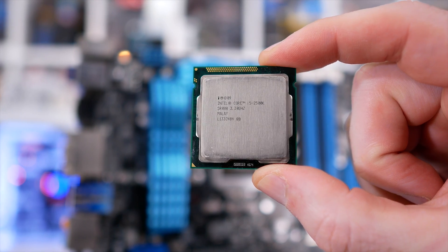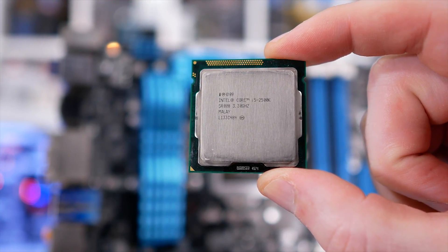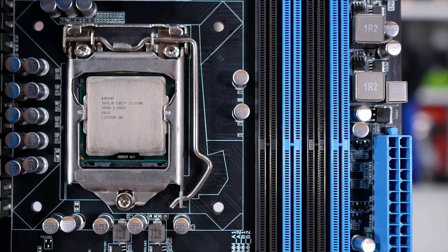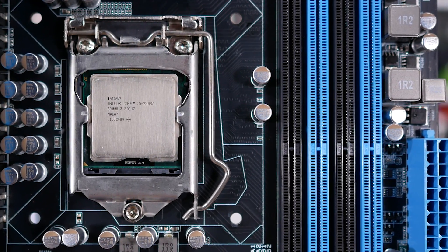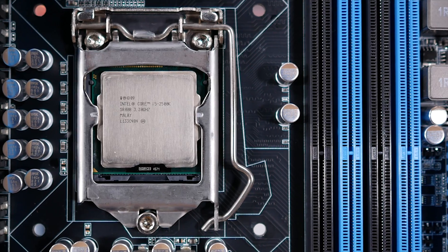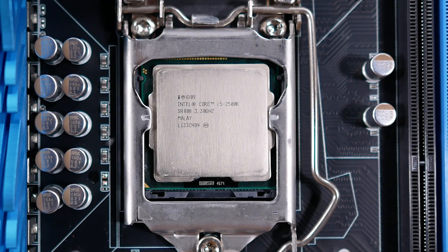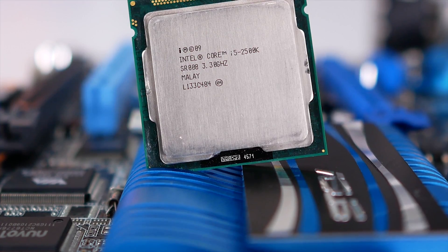Contestant number one is Intel's Core i5-2500K, based on the architecture codenamed Sandy Bridge. This is the second-generation Core architecture, released back in 2012, and to this day it's probably Intel's most impressive development in the last decade.